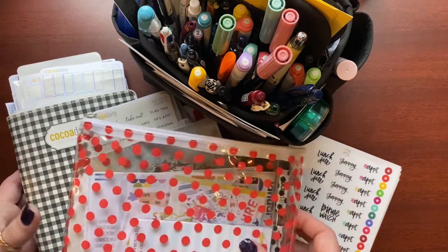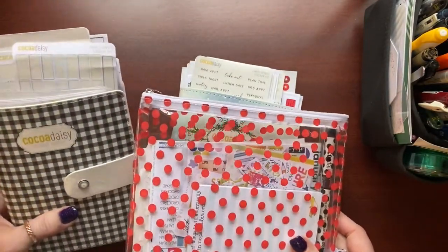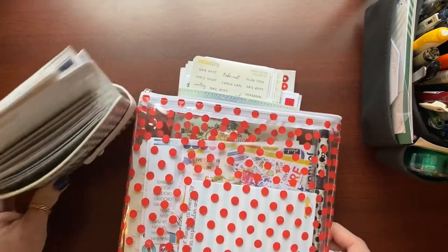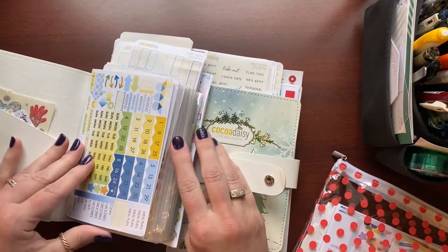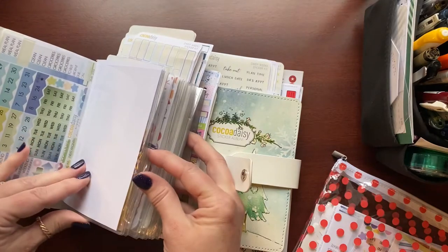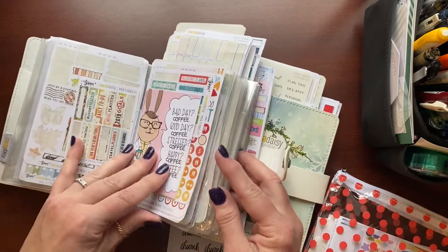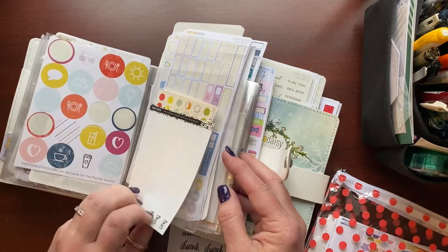We'll go ahead and start with stickers just to show you what little bit of stickers I use. I am pretty much a dedicated Cocoa Daisy subscriber — have been for probably five or six years at least — and they have these nifty sticker albums that they include in their kits occasionally. You can see I use the heck out of them. This is my second one that I'm starting to fill up, and most of the stickers in here are Cocoa Daisy stickers. I like that I can keep a whole month's worth of their themed stickers together, so I just stick the whole month's worth in the pocket, and then I know everything related to that month is coordinated. If I want to go back to a previous month to pull stickers or use something in the same color family, it's all right there. I do have a few random stickers from other places stuck in here, but I don't use very much.